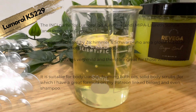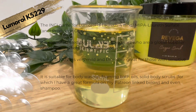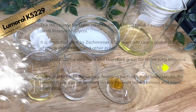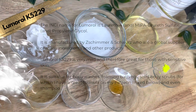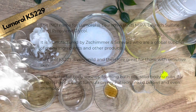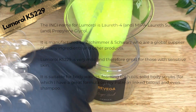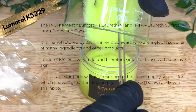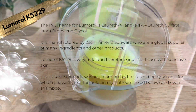Lumerol K5229 is very mild and therefore it's really great for people with sensitive skin and sensitive scalp. It's suitable for body washes, foaming bath oils, solid body scrubs — for which I've got a great formula on my Patreon, link below if you're interested — and even shampoo and body scrubs, of which I've made one on my channel if you search the Lumerol playlist.